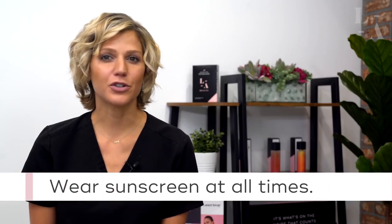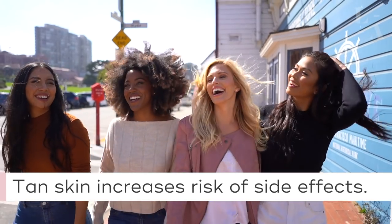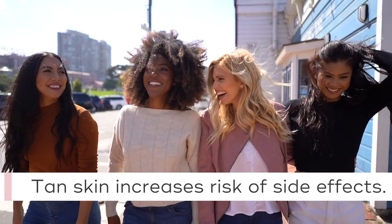Number one, avoid all sun exposure. This includes tanning beds, incidental sun, spray tans, and self tanners. Wear sunscreen on the area being treated at all times. Tan skin has a higher risk of adverse side effects and you may be required to reschedule your appointment if you are tan.